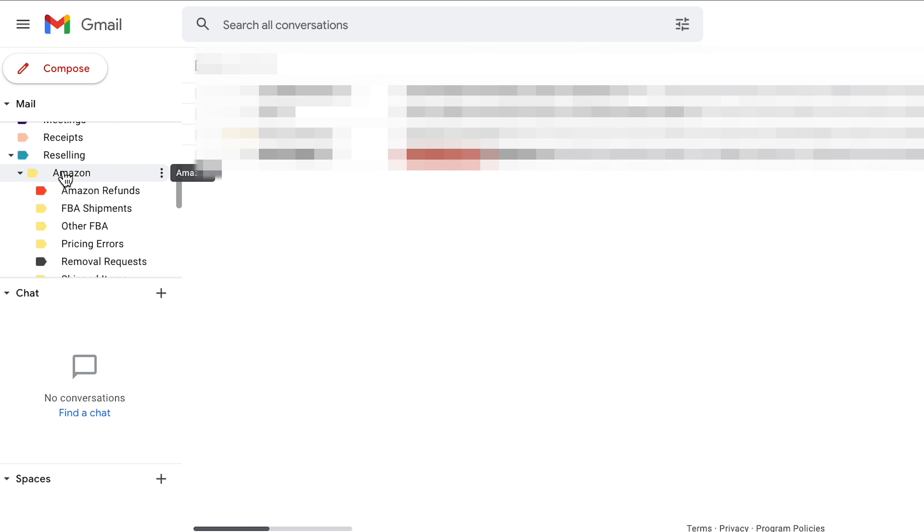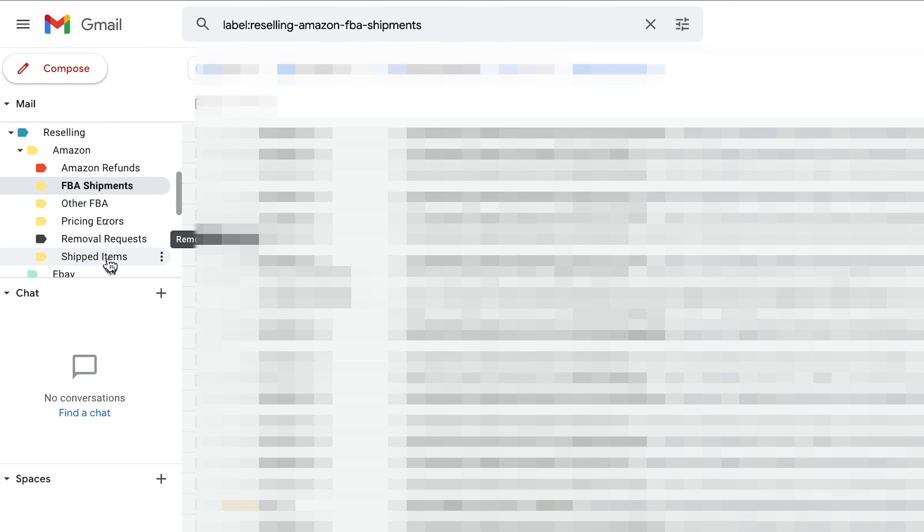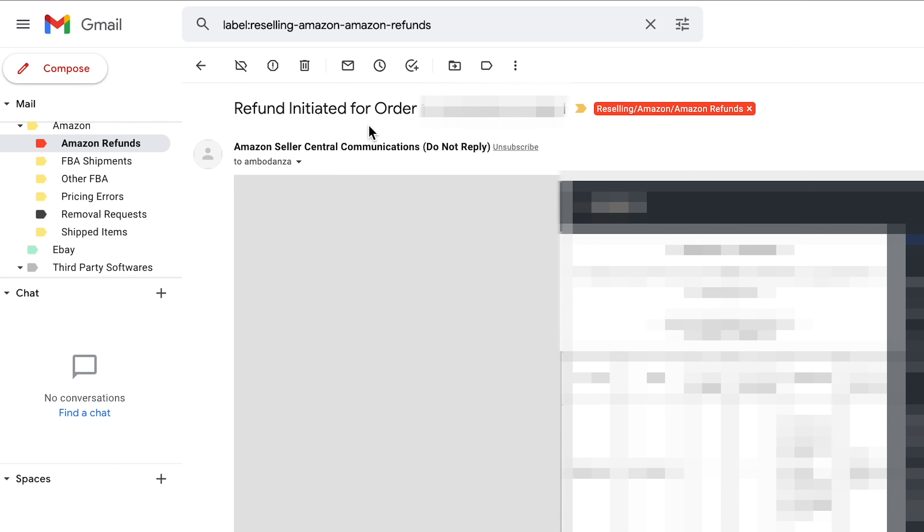Once you realize that — and I know it's a lot easier said than done — Amazon sends you an email every time someone returns an item or initiates a return request. So I want to share with you how I don't even worry about those anymore. If we go over to Gmail, this is something that I do with all of my Amazon emails, not just returns. On the left side, you can see I have a 'Reselling' label and then 'Amazon' sub-labels, and I have everything automatically sent into these labels. I have Amazon Refunds at the top, FBA Shipments, Pricing Errors, Removal Requests, and Shipped Items. These are all emails you probably get from Amazon that are probably filling up your inbox. Instead of letting them sit in my inbox or forcing myself to read every single one of them — especially these return ones, you can see 'Refund Initiated' — I filter them out. I hate getting those emails. All these 'Refund Initiated' notifications can really be demoralizing and set you back instead of helping you go forward.